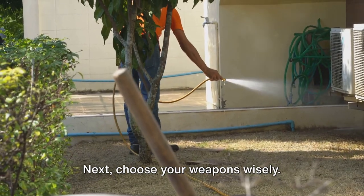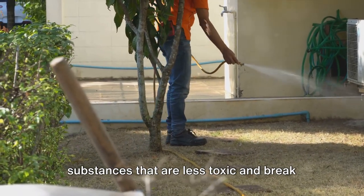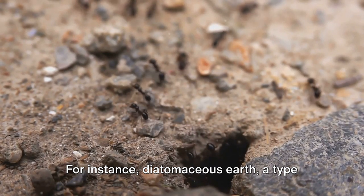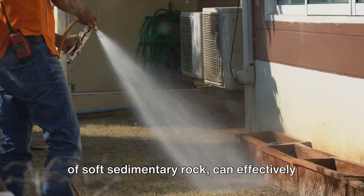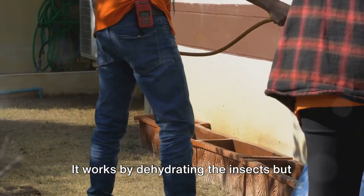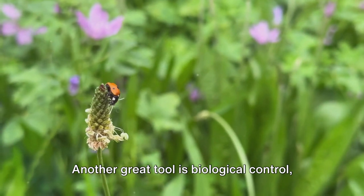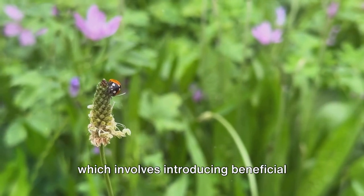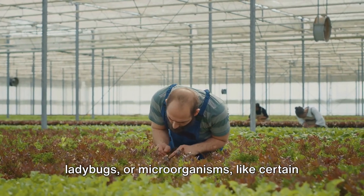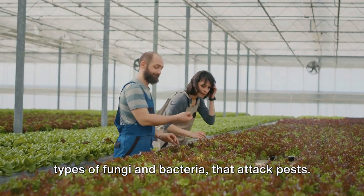Next, choose your weapons wisely. Eco-friendly pest control favors natural substances that are less toxic and break down quickly in the environment. For instance, diatomaceous earth — a type of soft sedimentary rock — can effectively control many pests. It works by dehydrating the insects but is harmless to humans and pets. Another great tool is biological control, which involves introducing beneficial organisms to your garden, such as predatory insects like ladybugs or microorganisms like certain fungi and bacteria that attack pests.